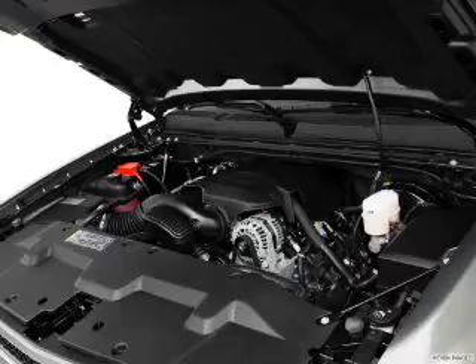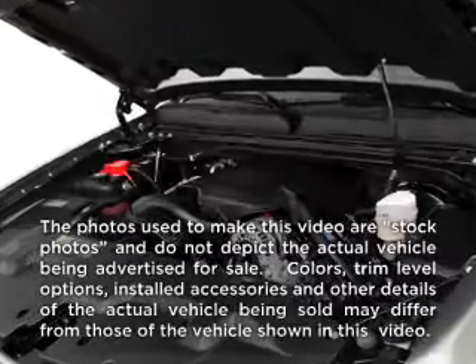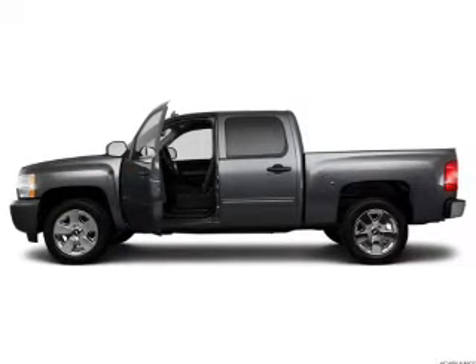Worry-free shopping at Bankston.com. Bank on Bankston to save you money. Check out this 2011 Chevrolet Silverado 1500. If you're looking for an automobile with great attributes, look no further.